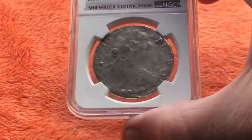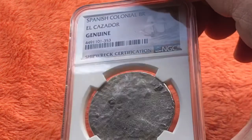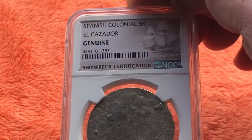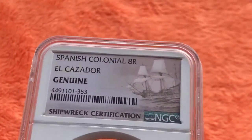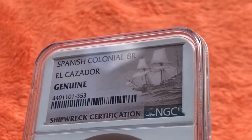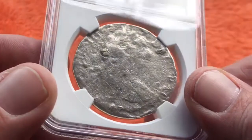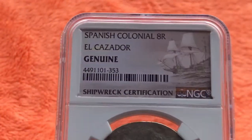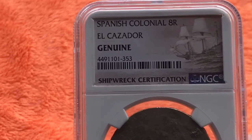Got myself a shipwreck coin here. This is from the El Cazador wreck site — a Spanish silver eight reals coin, otherwise known as a piece of eight. It's also referred to as a portrait dollar, and sometimes called the first US silver dollar because it was actually legal tender in the US back in the day. The El Cazador has a great story behind it.